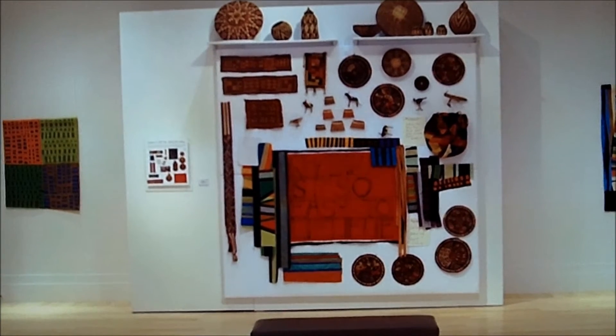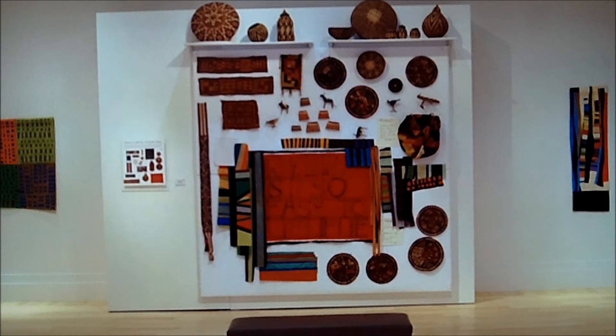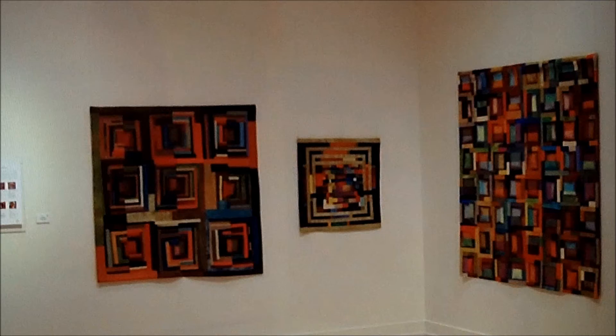It really was one of the highlights of my career to go visit Nancy Crow, to see the space where she works, and to talk quilts with her — talk about how she makes decisions and what inspires and influences her as she makes quilts.